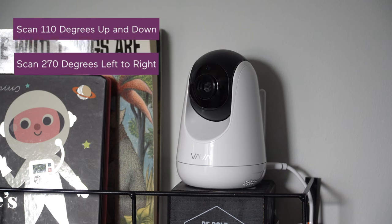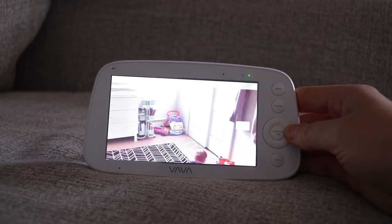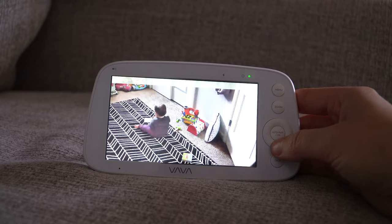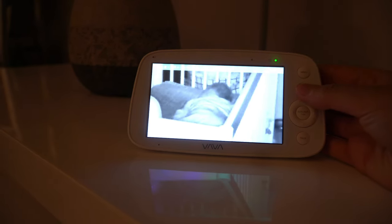You can choose a lot of different angles with the panoramic and close-up options. When I scan back and forth or up and down using the autopilot button, I'm able to see different parts of Jet's room. And with the one-press zoom button, I can literally zoom in by four times to see him breathing.